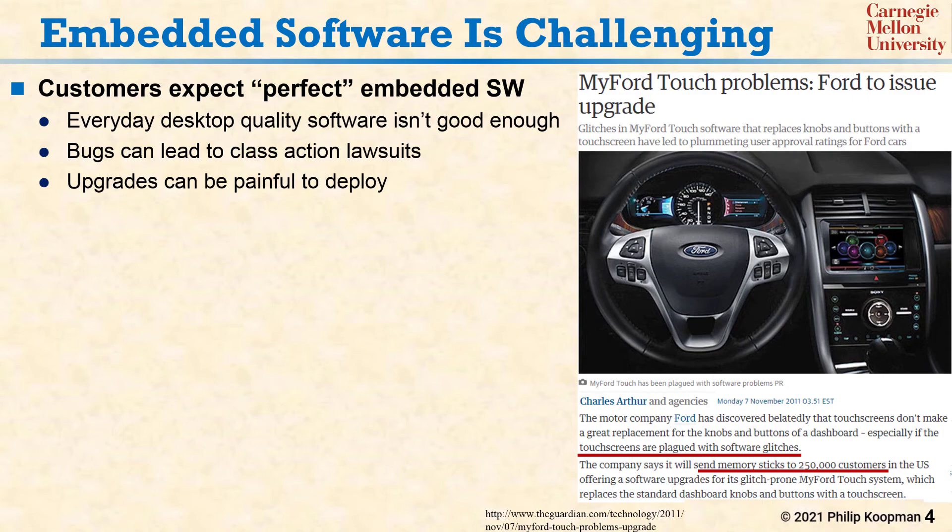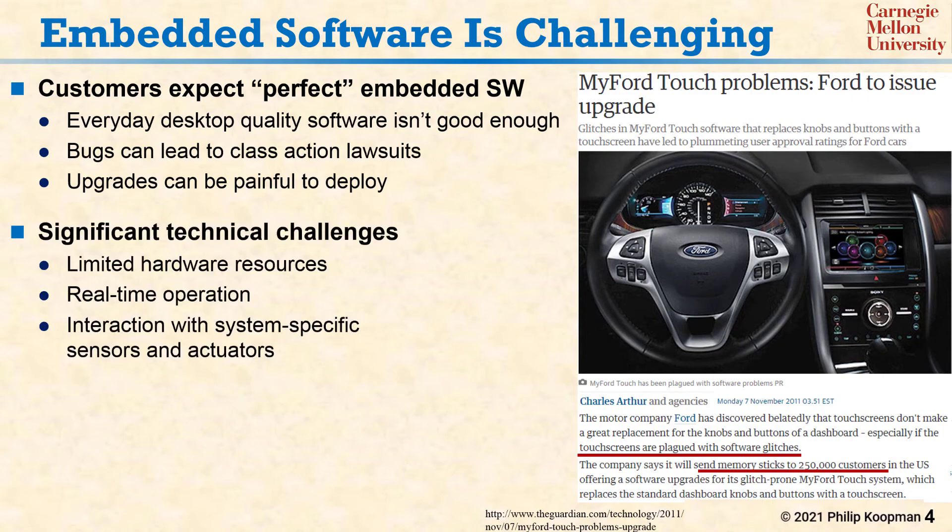Beyond that, embedded systems generally have significant technical challenges that make it difficult to get things perfect. Typically, cost constraints mean limited hardware resources. But even with those constraints, the system must often meet stringent real-time deadlines to work properly. And systems must deal with interactions between non-standard sensors and actuators.